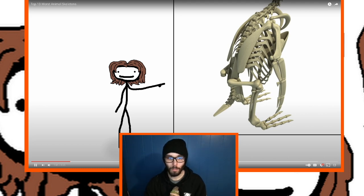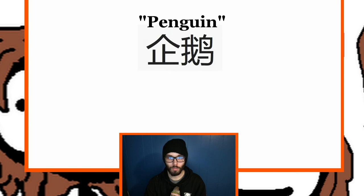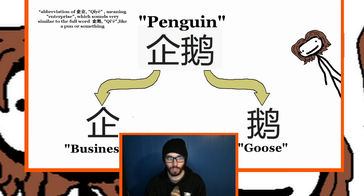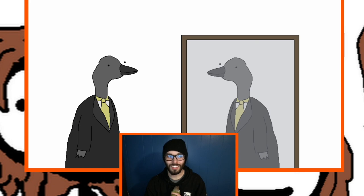Quick side note from the source video: in Mandarin, the word for penguin consists of the characters for 'business goose,' which is hilarious — like one day a cool suit said 'today it is time to make a name for myself, honk.'